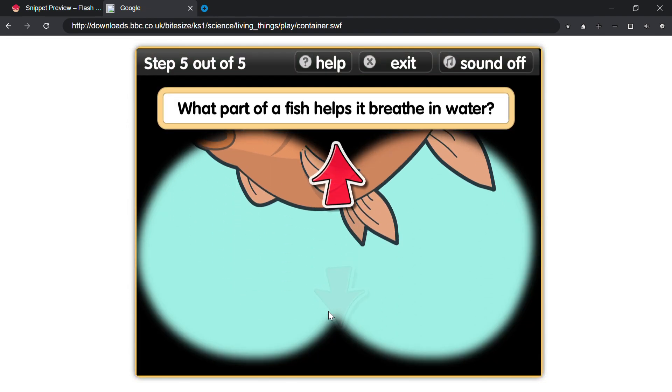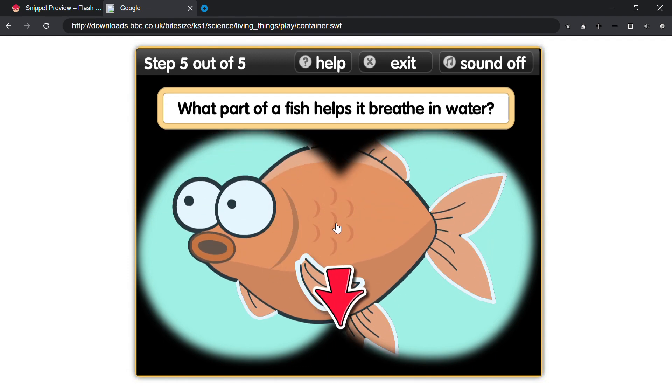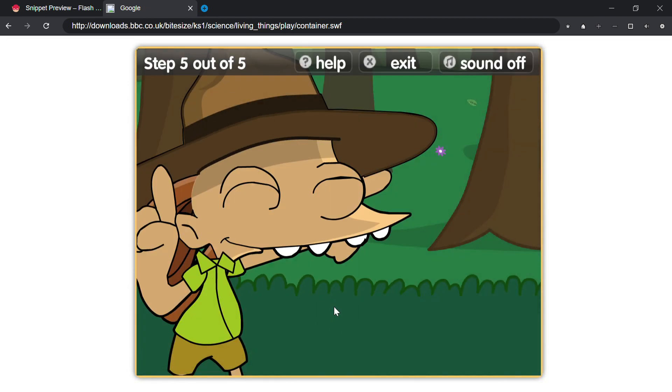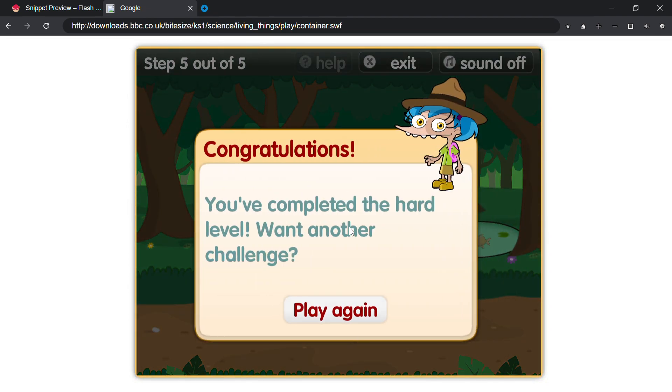Which part of a fish helps it breathe in water? That's right! Fish have gills to help them breathe in water. Congratulations! You've completed the hard level. Want another challenge?